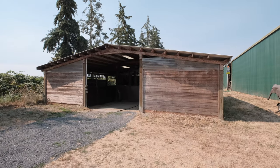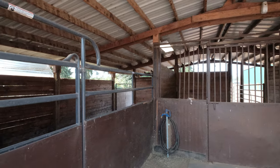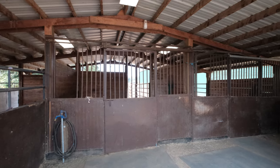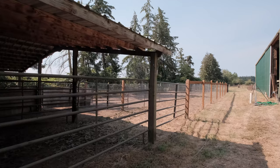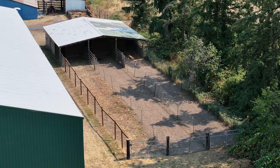A mare barn sits on the side of the covered arena. This barn has a 12 by 24 matted foaling stall with a 12 by 12 covered lean-to. Two additional 12 by 12 stalls each boast a covered 12 by 12 lean-to on the back, and additionally each stall has an individual 12 foot by 100 foot run with no-climb horse fence.